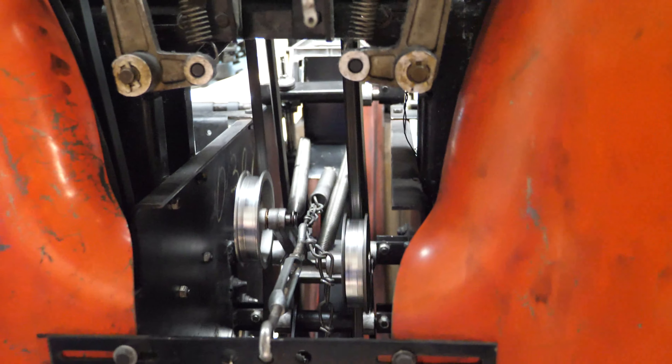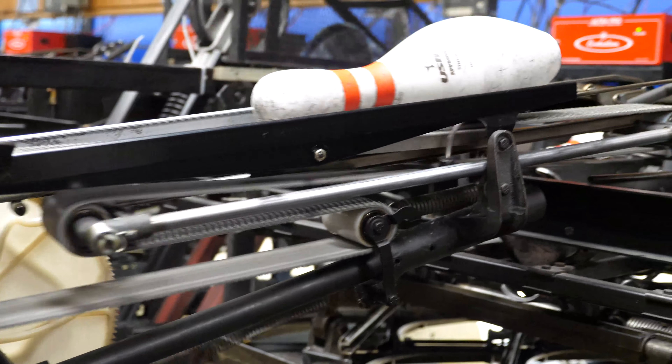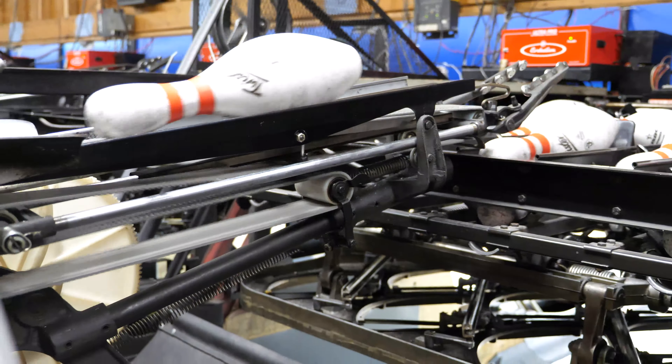As you can imagine, there are a lot of mechanical parts to make these machines work. The owner of this bowling alley services and fixes all the pin setters himself.